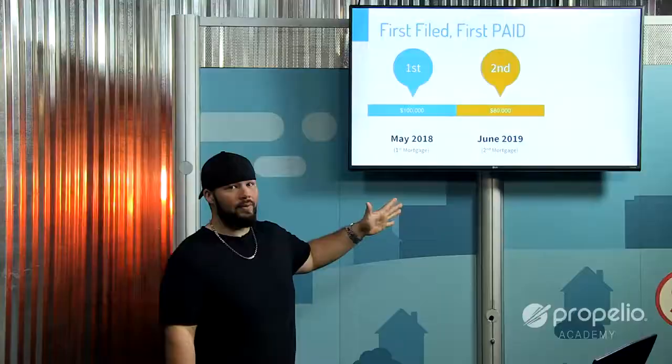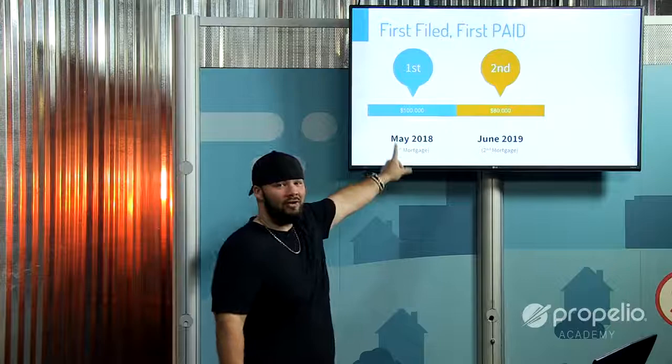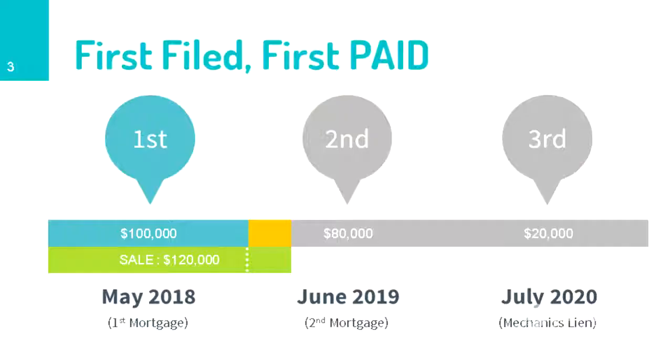In county records, the first filing gets date-stamped in public record. Since it's the first and only filing at that time, it's the first position lien. The second lien filed in June of 2019 is time-stamped as well, making it the second position lien. If that second lien had been recorded before the first one, it would be the first position lien.